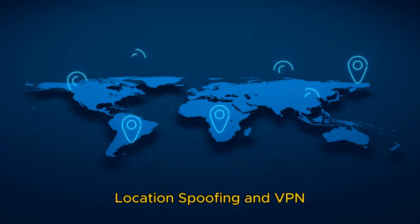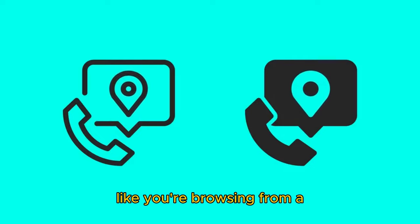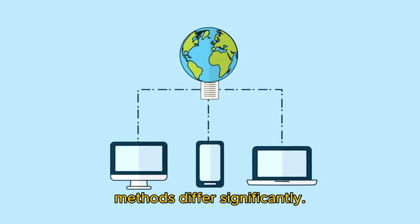Key differences between location spoofing and VPN: while both can make it seem like you're browsing from a different place, their underlying purposes and methods differ significantly.